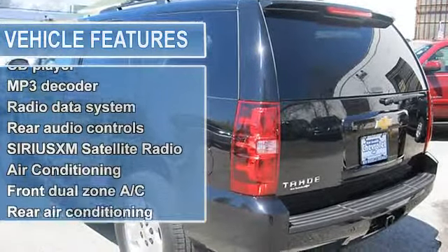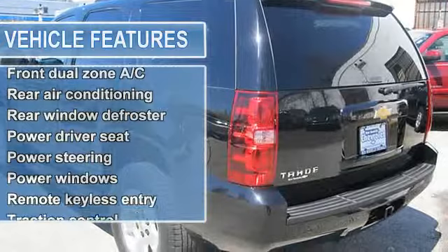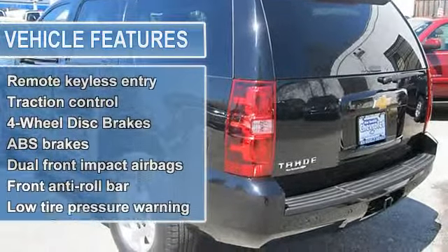With plenty of passenger room, you won't have to worry about being cramped when it's more than just you in the SUV.